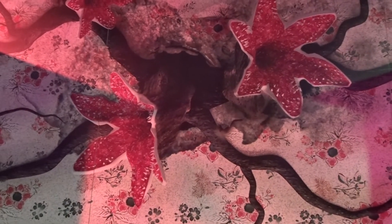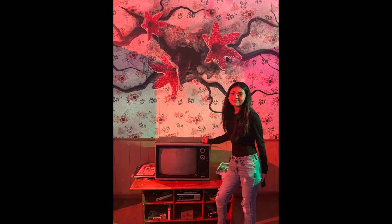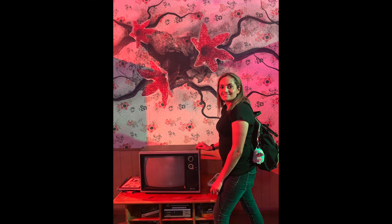Once you get past that, you see a little TV stand with old iconic VHS tapes — pretty cool. And then you look at the cool wallpaper that looks like something is popping out of it. That's really cool. My daughter had to take a picture with it, and then I had to take a picture with it too.